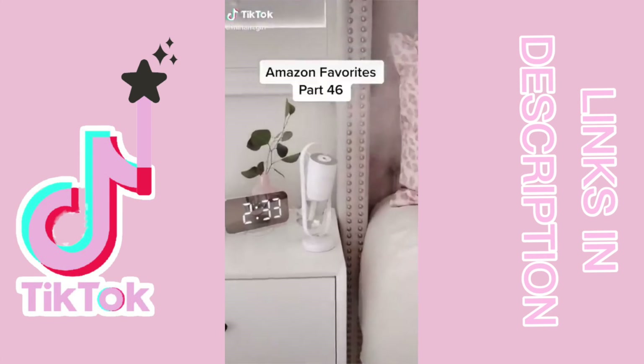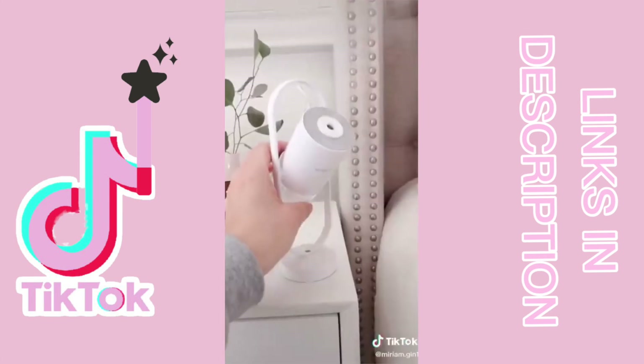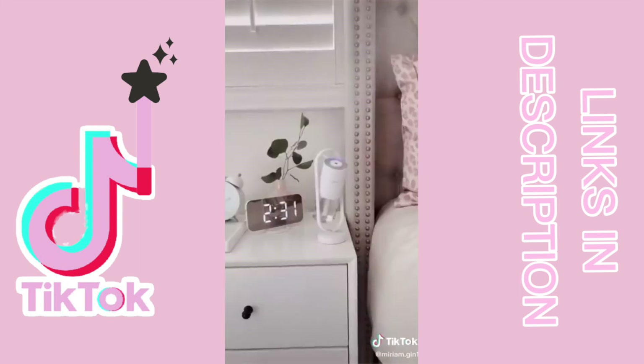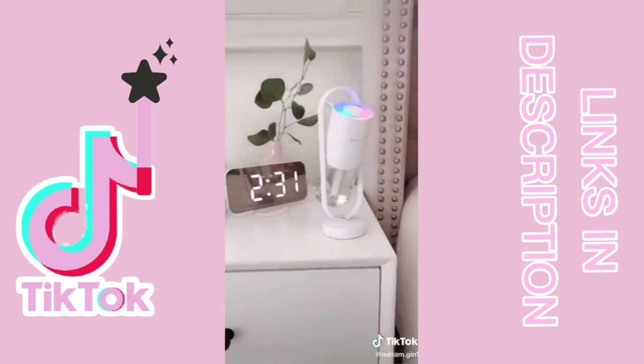Amazon favorites part 46. I absolutely love my new portable humidifier. It pumps out a good amount of mist to add moisture back into the air, which is great for your skin. You can adjust the angle and turn the light function on. The sleek design is the perfect addition to my nightstand — link in bio.